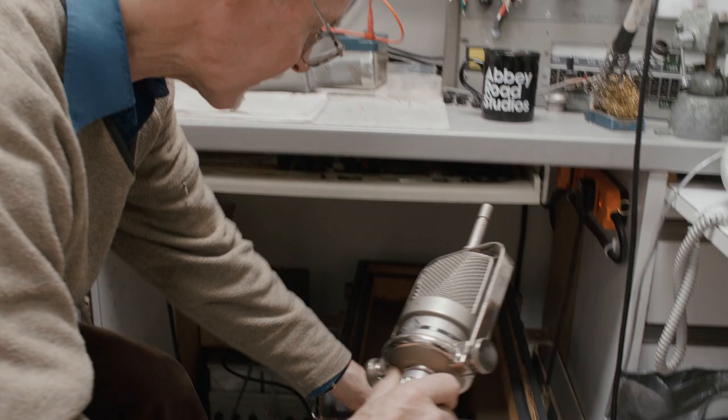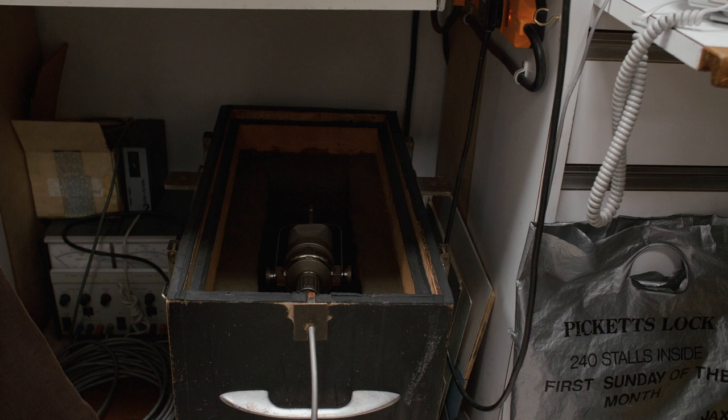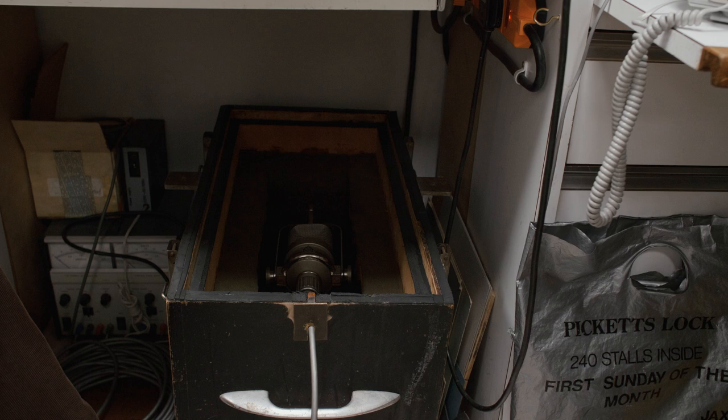I've also got a soundproof box in my office. I put the microphone in, close it up very tightly, and all I hear then is the noise of a valve, a transistor, or a FET. That tells me if it's out of spec or not.